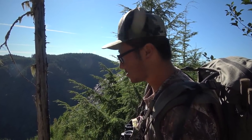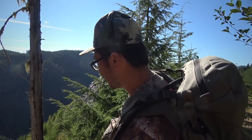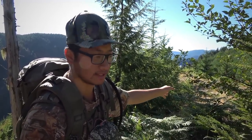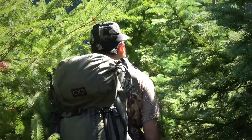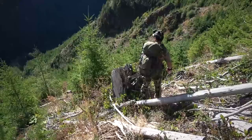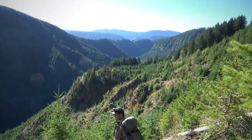We went down this way two years ago to pack out my elk. We went down there. That was where we last saw them, but we're gonna go right here — come down next to the cliff. We're gonna go right here. This is crazy terrain to get down.